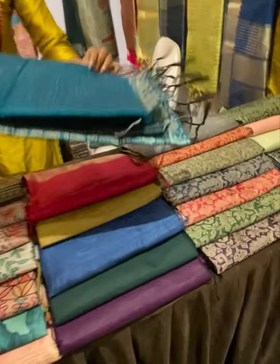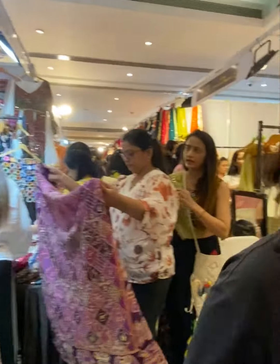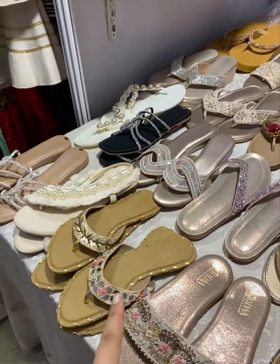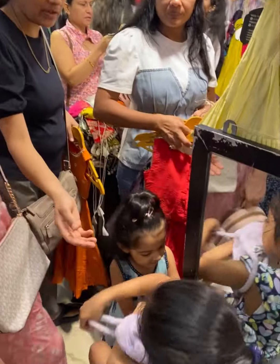We have sarees here — look at this — handwoven sarees are there. Footwear, clutches, wedding special collection footwear, and kids Navratri collection.